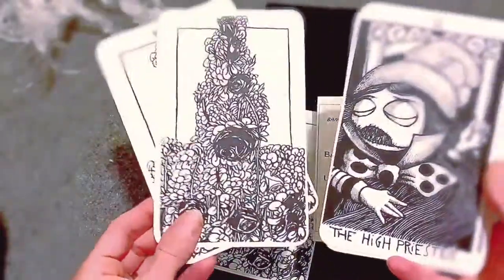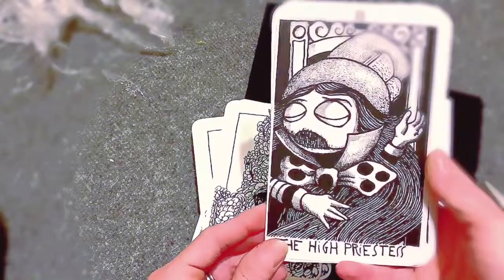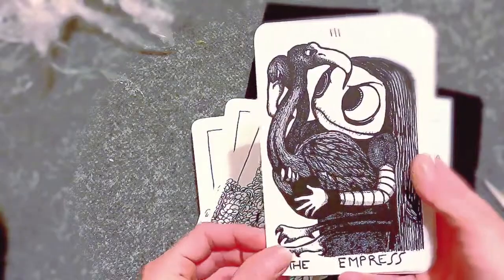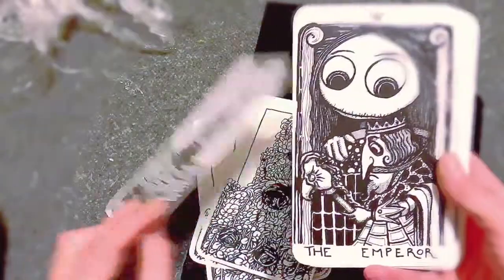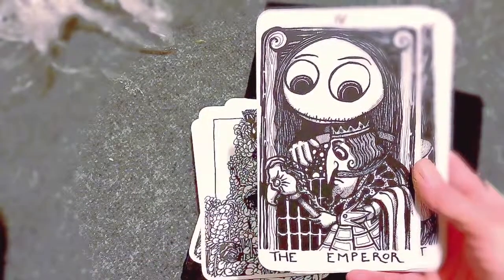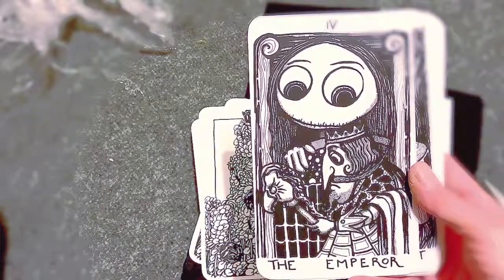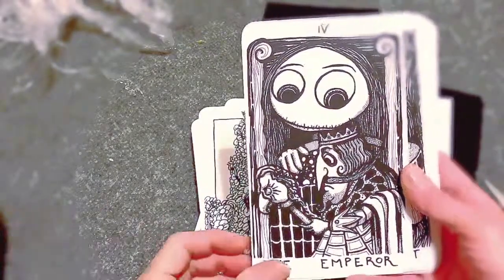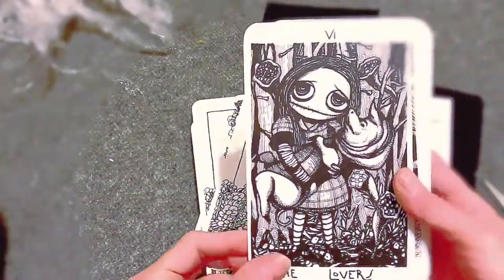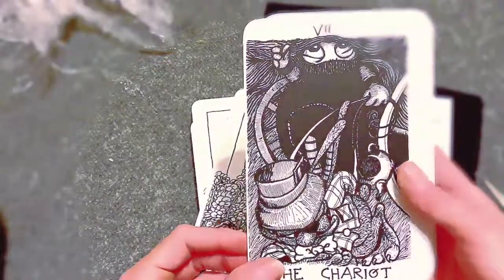The cards are interesting — they're just huge. Like, what do you use these for? You're basically reading with something the size of a book. I like the cards; I like the art style. I've been following Bambolanero for a very long time. A lot of their prices are very expensive because they're hand-drawn line drawing cards in very small editions — only 15 or so.